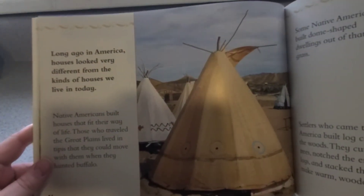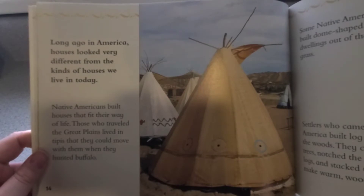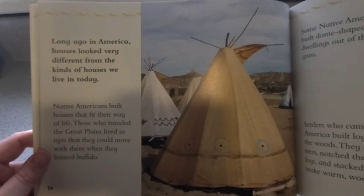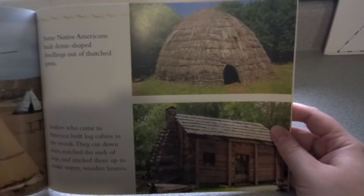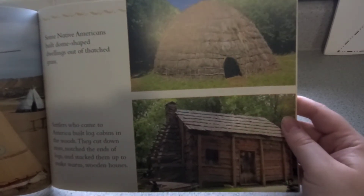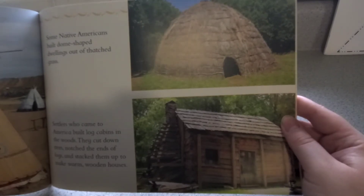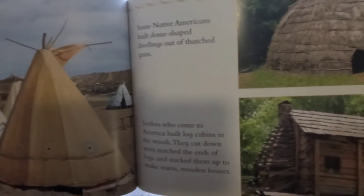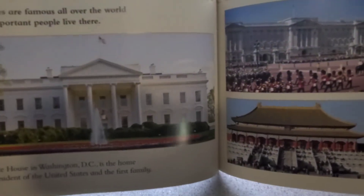Long ago in America, houses looked very different from the kind of houses we live in today. Native Americans built homes that fit their way of life. Those who traveled the Great Plains lived in teepees that they could move when they hunted buffalo. Some Native Americans built dome-shaped dwellings out of thatched grass. Settlers who came to America built log cabins in the woods — they cut down trees, notched the edges of logs, and stacked them up to make warm wooden houses. Have you ever seen any of these before? There are a couple around here — we have a log cabin kind of house right near our building.